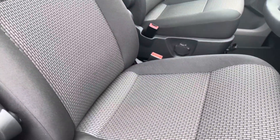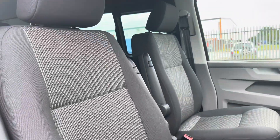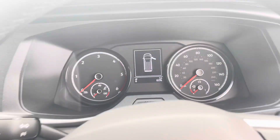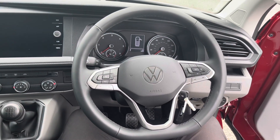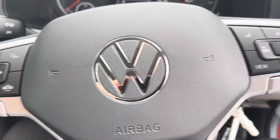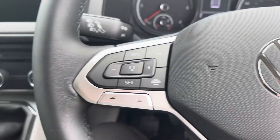Taking our first look inside the cab, you can see it comes with two single seats finished in black cloth upholstery. This vehicle comes with delivery miles and is unregistered, making it a great addition to our new range here at Volkswagen Van Centre in Wrexham. It also comes with a three-spoke leather-wrapped multi-function steering wheel.